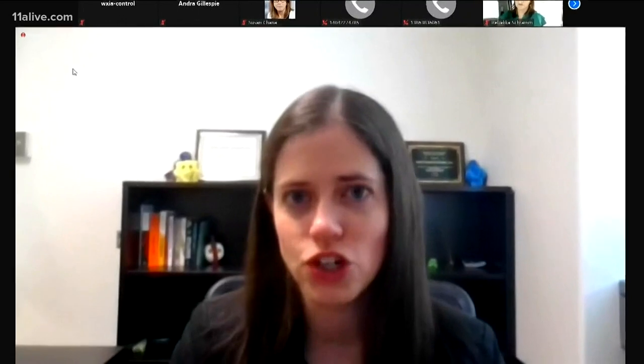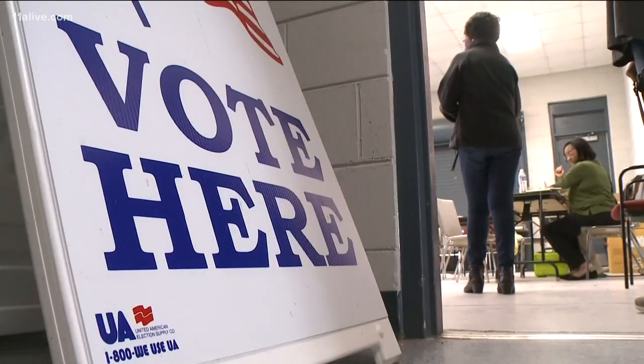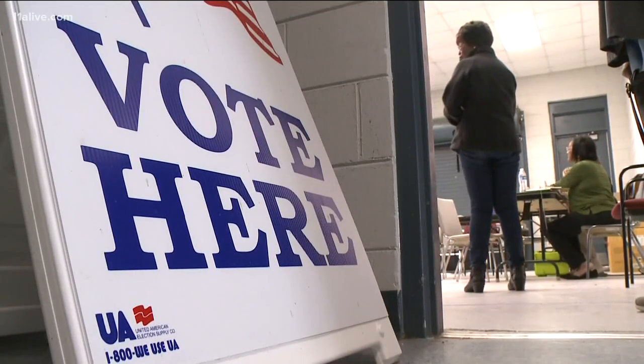During a video briefing, infectious disease physician Dr. Mary Beth Sexton with Emory University gave several tips on how to protect yourself at the polls. She says social distancing is your first line of defense, because you do want to try to come as close as possible to that six-foot distance between people in line.